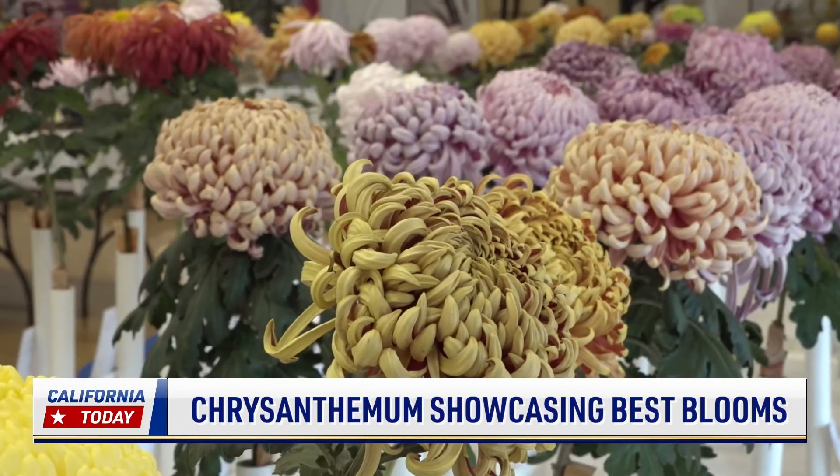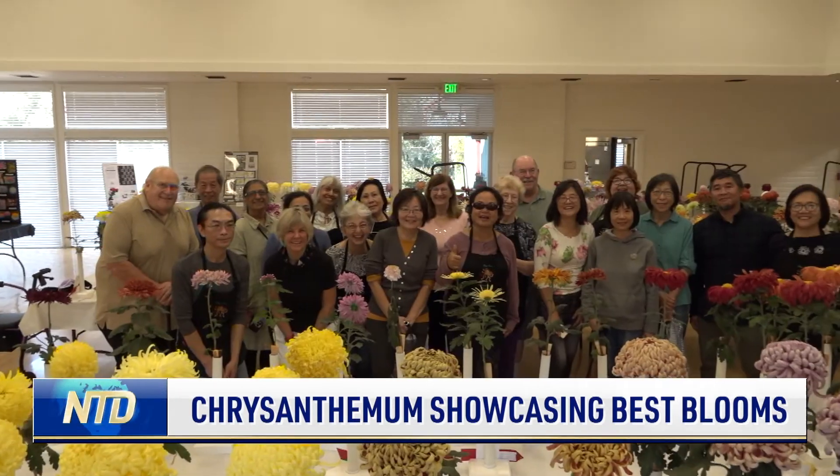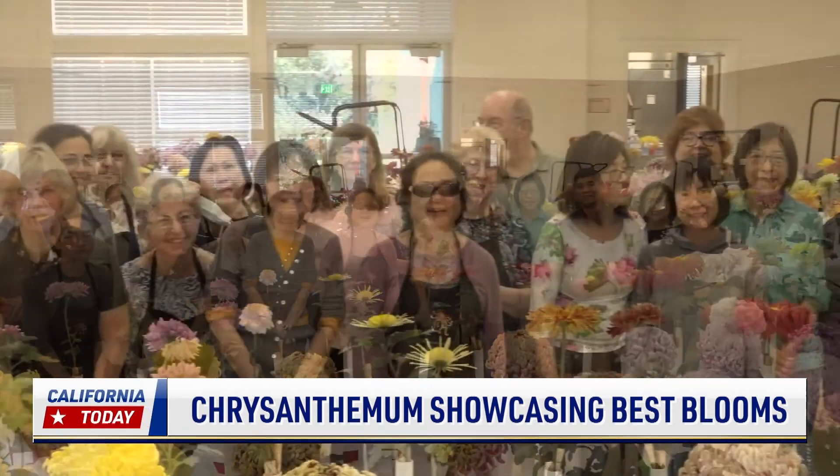The non-profit is funded by their cutting sales in June. The club consists of about 100 members. Eileen Ang, NTD News, California.